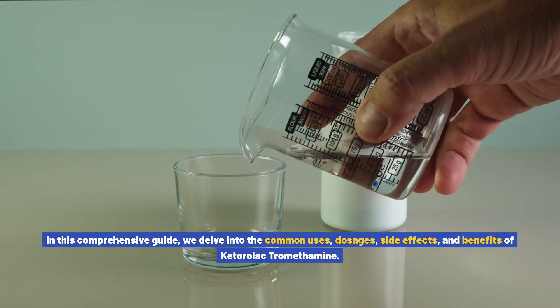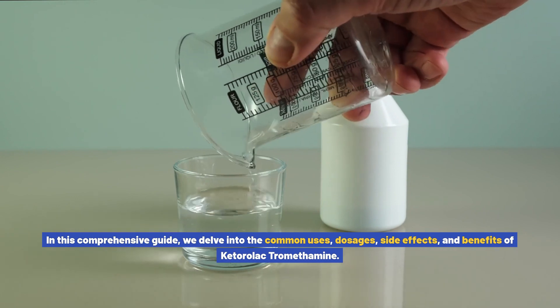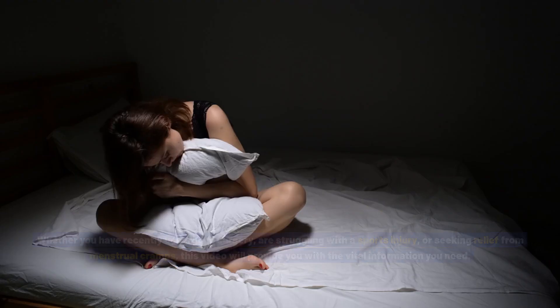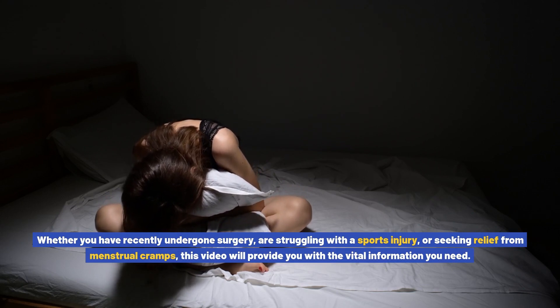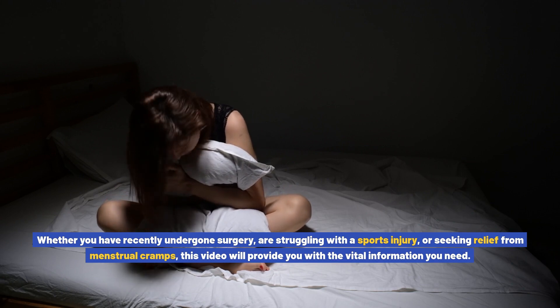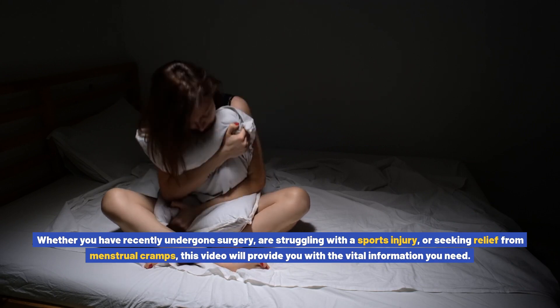In this comprehensive guide, we delve into the common uses, dosages, side effects, and benefits of ketorolac tromethamine. Whether you have recently undergone surgery, are struggling with a sports injury, or seeking relief from menstrual cramps, this video will provide you with the vital information you need.